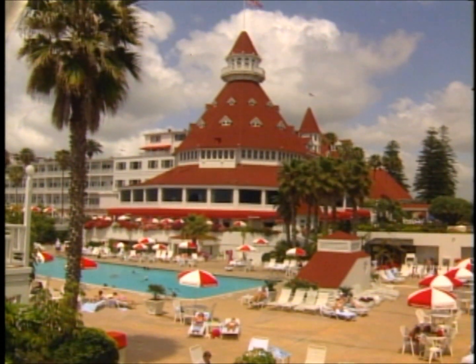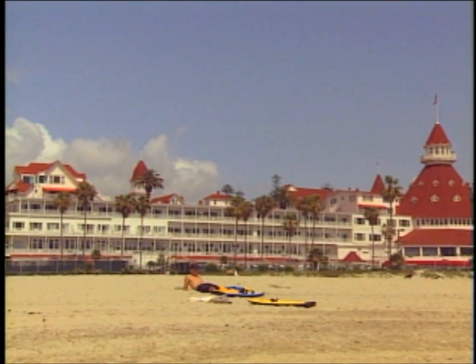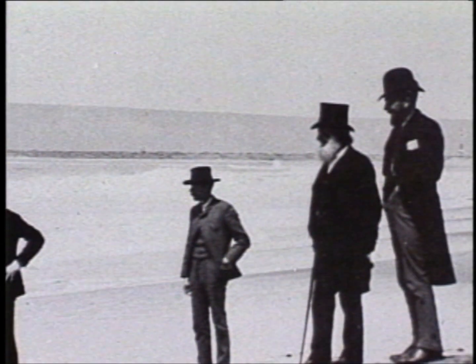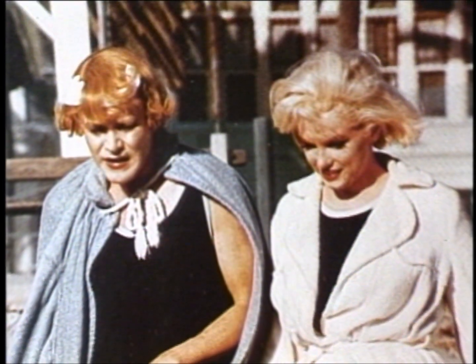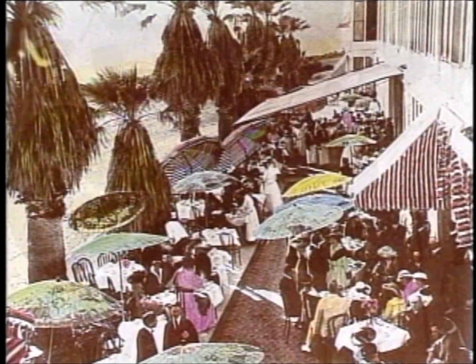Hi, I'm Rich Quattrone, and I'm here at what some people believe to be one of the most beautiful resort hotels in the world — the Hotel Del Coronado on Coronado Island, just off the coast from San Diego. The views here are just tremendous, and the weather, well, it's almost always perfect. And just standing here, you can feel the tradition and imagine the kings and queens and world celebrities who've stolen a few moments away from the limelight since 1888.